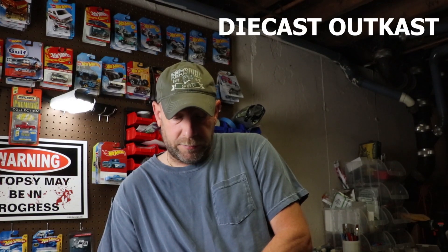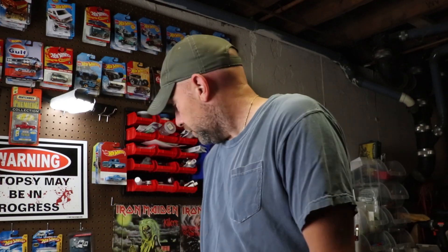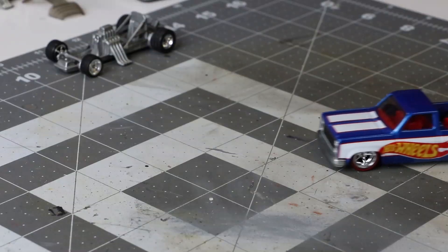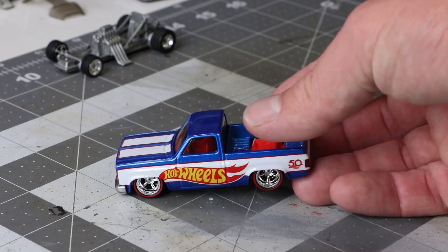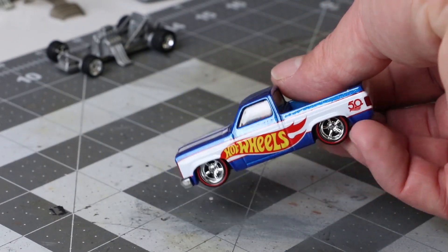Die Cast Outcast has put forth a painted pink challenge that is set to drop on October 12th. It's pretty much any car you want, as long as it has pink in it. I am going to be doing this pickup, and I'm not sure exactly what I'm going to do, but we are going to be giving them away. It's to raise awareness for breast cancer, since October is Breast Cancer Awareness Month. Everybody is doing something a little bit different — whether auctioning it off, giving it away, or donating to a foundation.